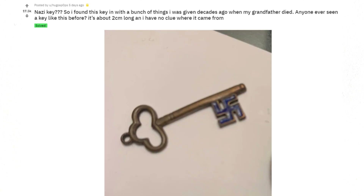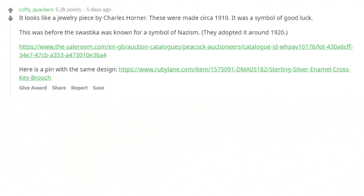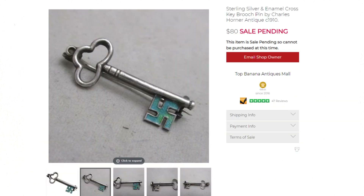Found this key in with a bunch of things I was given decades ago when my grandfather died. Anyone ever seen a key like this before? It's about two centimeters long and I have no clue where it came from. It looks like a jewelry piece by Charles Horner — these were made circa 1910. It was a symbol of good luck. This was before the swastika was known as a symbol of Nazism; they adopted it around 1920. Here is a pin with the same design. Amazing, thanks.